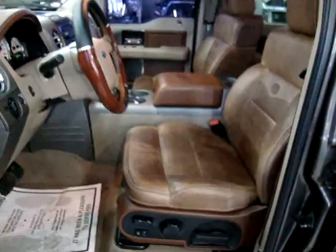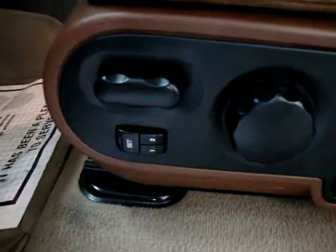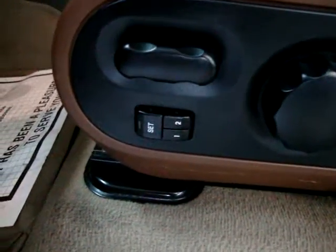The interior is a saddle-looking ranch-type leather. It has power seats, lumbar support, and memory seats for up to two drivers. I said 36,000 miles earlier — let me open and close the door so we can get the mileage to display again.